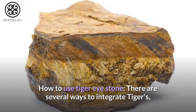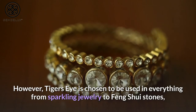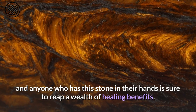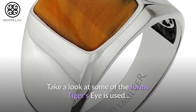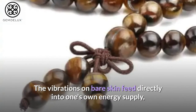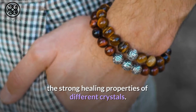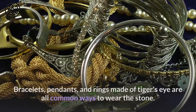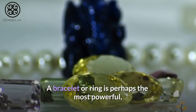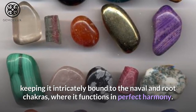How to Use Tiger Eye Stone. There are several ways to integrate tiger's eye's golden light into daily life. Tiger's eye is used in everything from sparkling jewelry to feng shui stones, and anyone who has this stone in their hands is sure to reap a wealth of healing benefits. Holding gemstones near to the skin is one of the most effective ways to make the most of them. The vibrations on bare skin feed directly into one's own energy supply, making gemstone jewelry one of the best ways to absorb the strong healing properties of different crystals. Bracelets, pendants, and rings made of tiger's eye are all common ways to wear the stone. A bracelet or ring is perhaps the most powerful, because it holds the stone in a lower position in the body, keeping it intricately bound to the navel and root chakras, where it functions in perfect harmony.